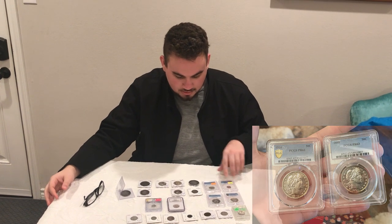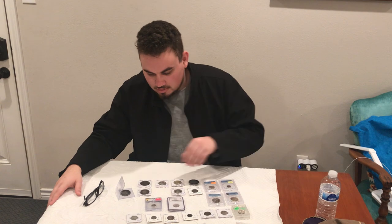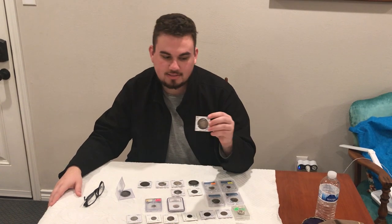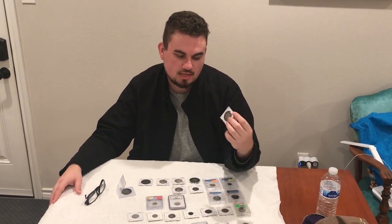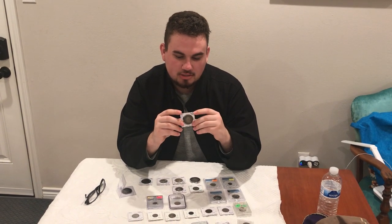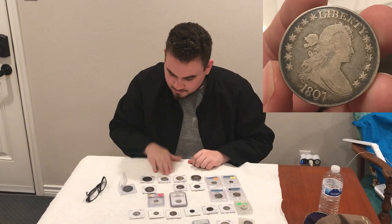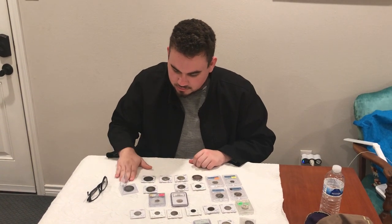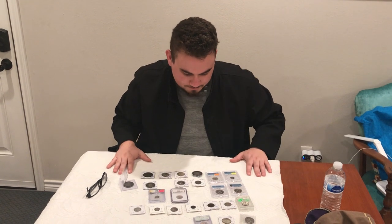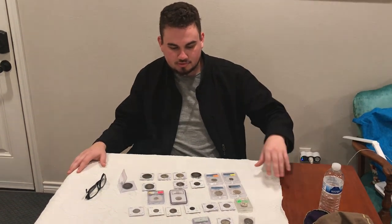We got two proof barber halves here. We got a proof dime — the whole variety of stuff is really nice. Got a really interesting 1807 drape bust half, just a really nice coin, no problems with it, issue free. Got a nice commemorative here. Really nice seeded dollar. Very, very happy with all this. Trent always hooks us up.